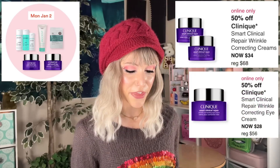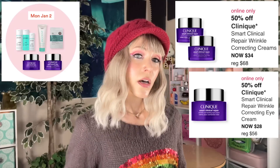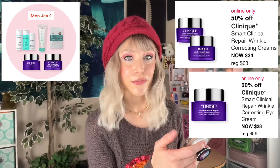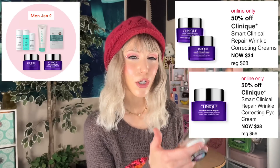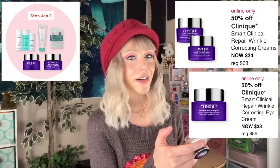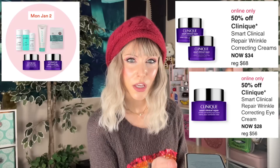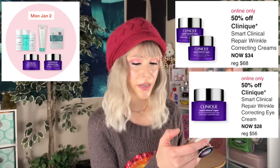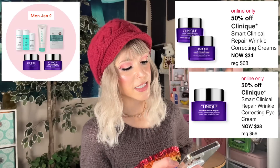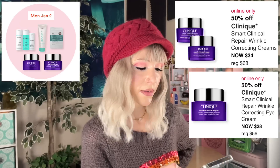We have a couple products from Clinique — the Smart Clinical Repair Wrinkle Correcting Creams as well as the Eye Cream. It's been a very long time since I've tried the Clinique Smart system. Looking at the ingredients on the Rich Cream now, it's interesting — when I tried this five or six years ago I didn't understand why it worked well for me. Now I can say I do well with peptides, and it's loaded with peptide ingredients. It also has algae, some caffeine, and some soy. My skin really does like soybean ingredients. One nice thing about Clinique is they are fragrance-free — one of the OGs for sensitive skin. That said, I don't feel the need to purchase this at this point, but they are nice formulas.